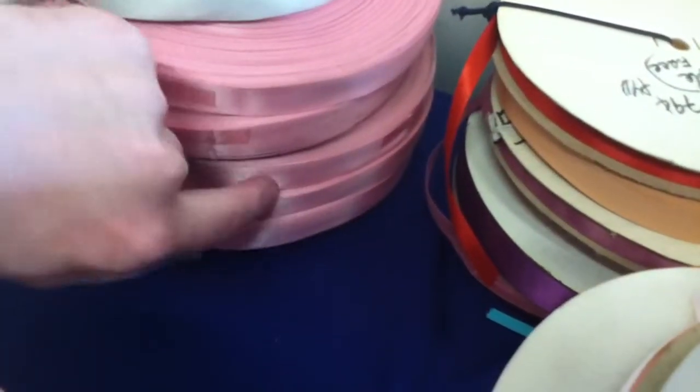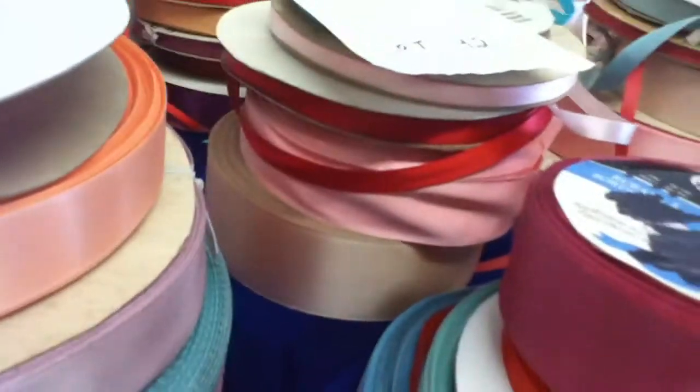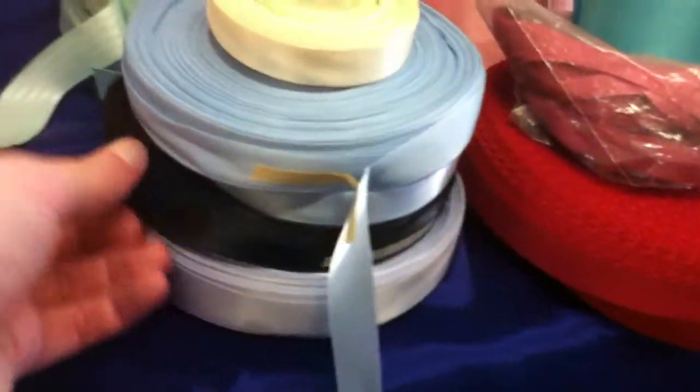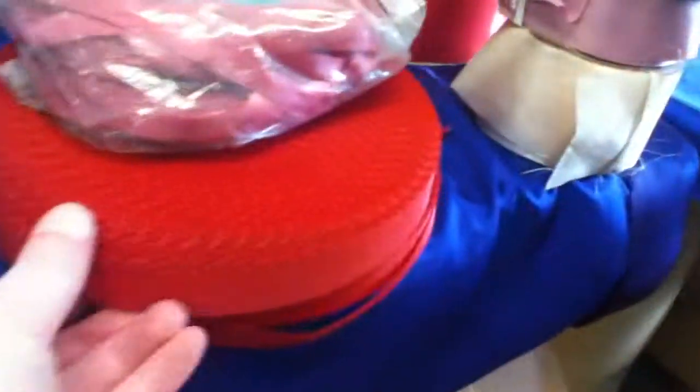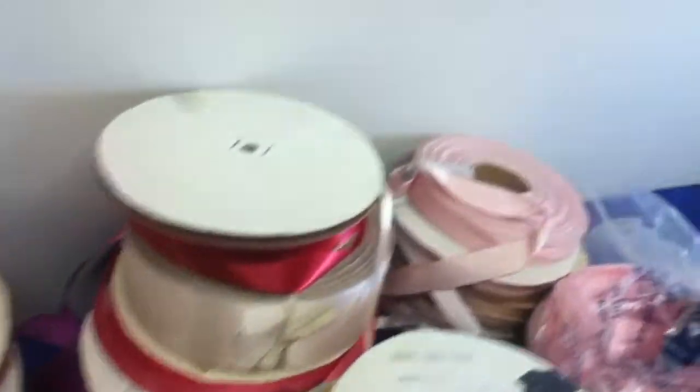More pink. Five rolls of this pink. Light blue satin, black. This is a paper satin. This is a mixture of different satins.